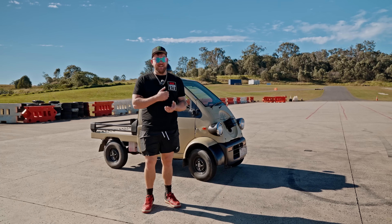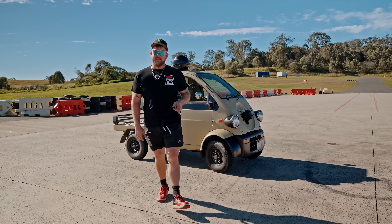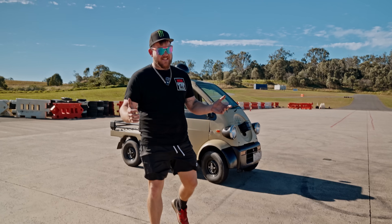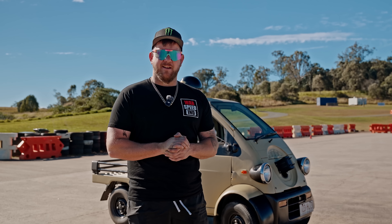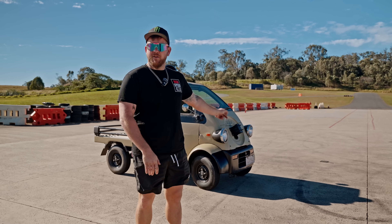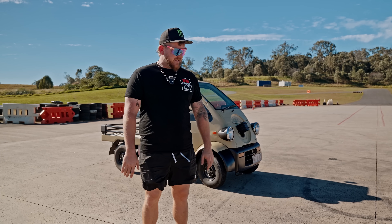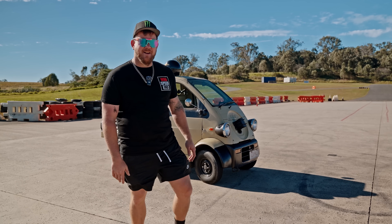Guys, we've done it. We did every test we set out for and the car is literally still running. I don't know how it's still running, but we just must have fluked it. This is the end of the series for now, because next time you see this car we're going to put something really big in it — the holy grail of small car engines in this small car. Thank you for watching the series. If you enjoyed it, let me know down below, because next time you see this thing it's going to be pretty special.